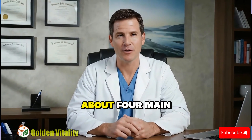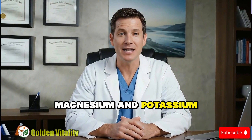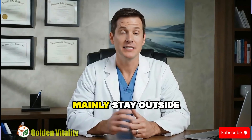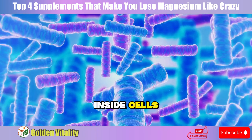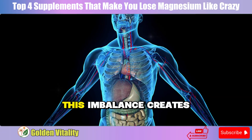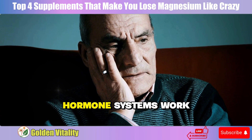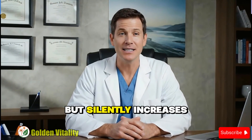There's an important rule about the four main electrolytes in the body — calcium, sodium, magnesium, and potassium — they need to balance each other. Calcium and sodium mainly stay outside cells, while magnesium and potassium must be inside cells. The problem is most elderly people have too much calcium and sodium but lack magnesium and potassium. This imbalance creates electrical chaos in the body, making nerves, muscles, and even hormone systems work incorrectly. The next supplement is truly surprising — it doesn't directly take magnesium, but silently increases demand.